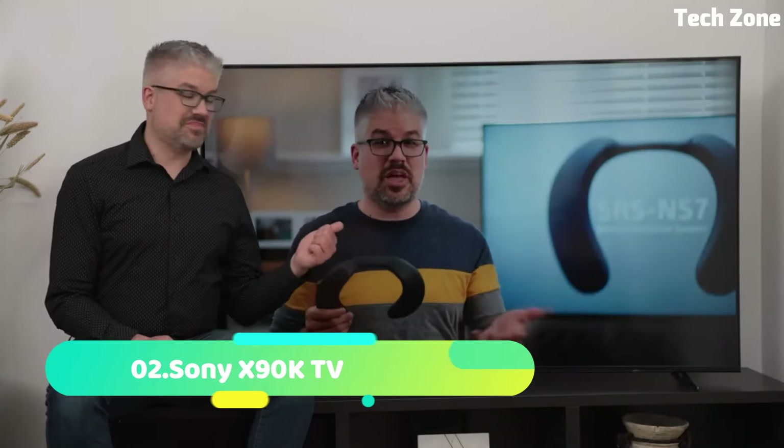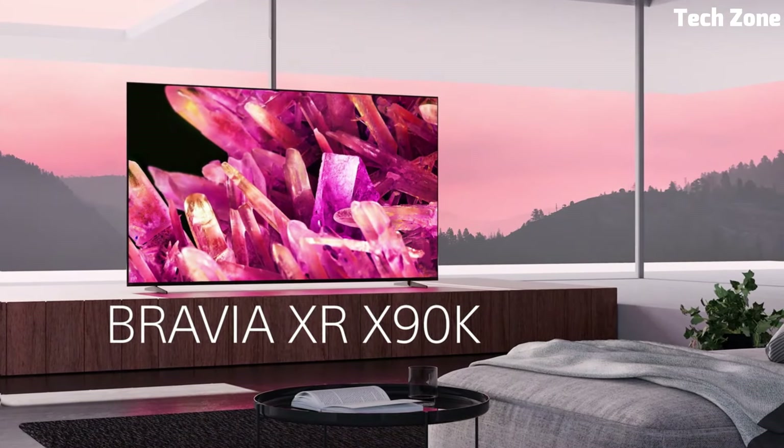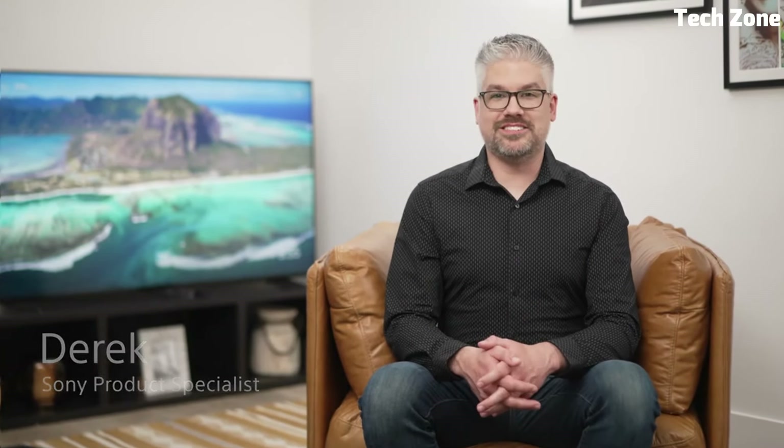Number 2. LG C1 is a flagship OLED TV that sets new standards in home entertainment. Featuring a stunning 4K OLED display, it delivers breathtaking picture quality with perfect blacks and vibrant colors. With support for a range of HDR formats including Dolby Vision and HDR10, it ensures exceptional contrast and detail in every scene. The C1 runs on LG's webOS Smart Platform, offering easy access to a vast library of streaming apps and intuitive navigation. It also features AI-driven enhancements through the Alpha 9 Gen 4 AI processor, optimizing both visuals and audio.